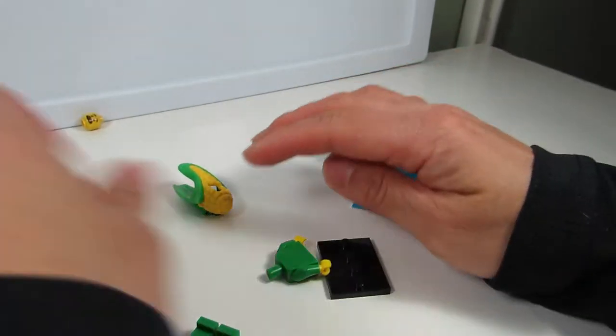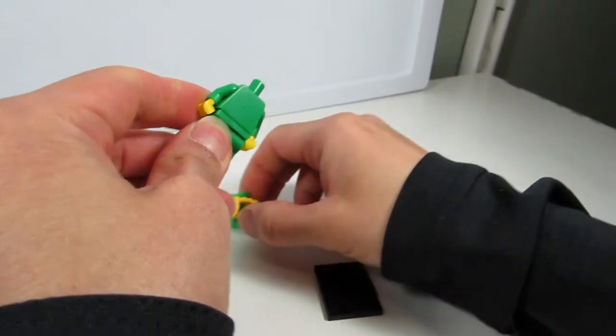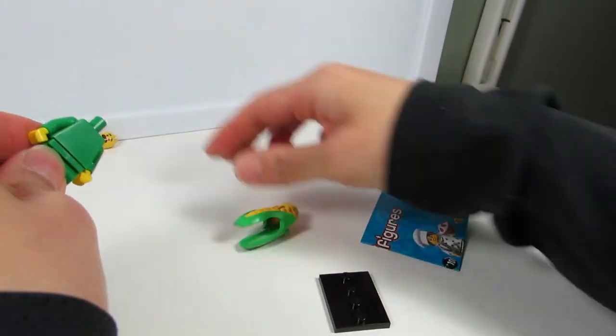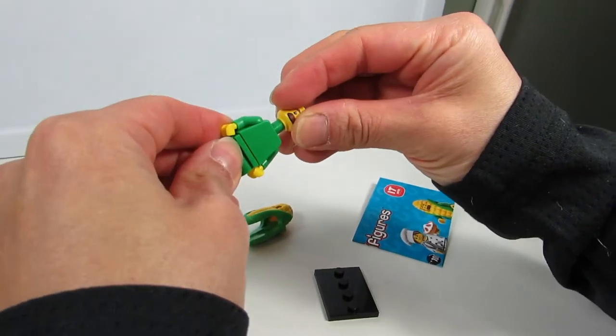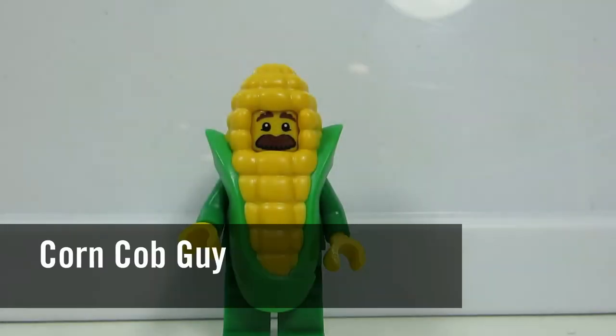And now we have Corn Man! Didn't we have Corn Man before? It's the first time we've gotten a Corn on the Cob guy. So Corn Man is like a Hot Dog Man, and a Banana Man, and a Shark Man. So Corn Man here has a mustache and he's corny.